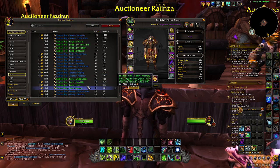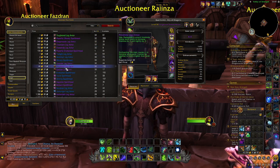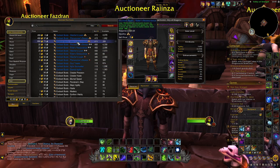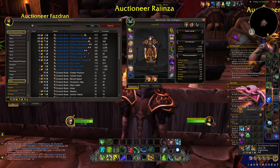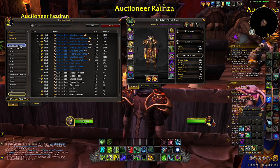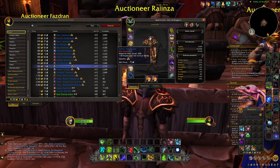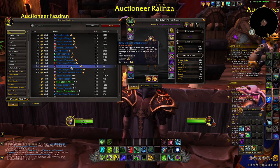Which enchants to pick depends on your class. I always recommend checking Icy Veins or any World of Warcraft support website for your best build if you're unsure. Generally speaking, prioritize your key stats. If crit is your key stat and you can enchant crit on an item, do so. If you prioritize Intellect, Agility, or Strength and can enchant one of those, that's the way to go — it's a pretty simple system.